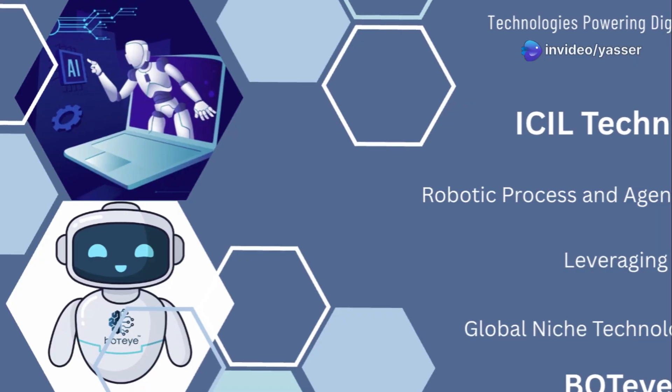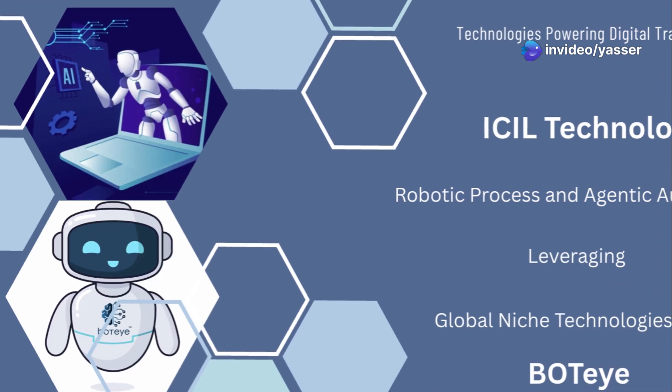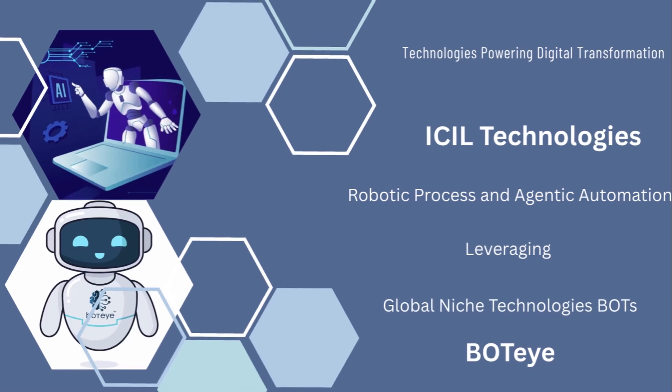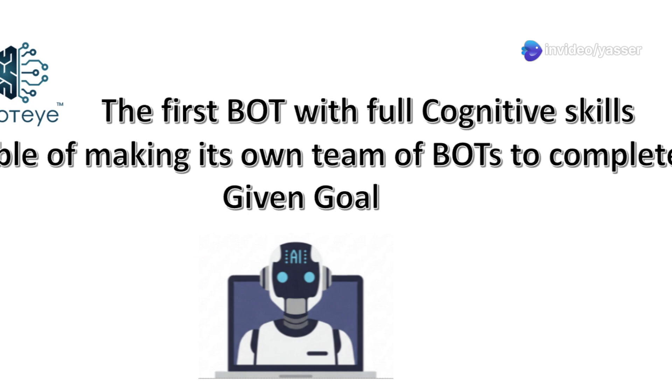Hey there, tech enthusiasts. Today I'm diving into something super exciting: how ICIL Technologies is transforming Robotic Process Automation, or RPA, using their Canadian partner Global Niche Technologies' groundbreaking Agentic Automation. Stick around because this is going to be a game changer.